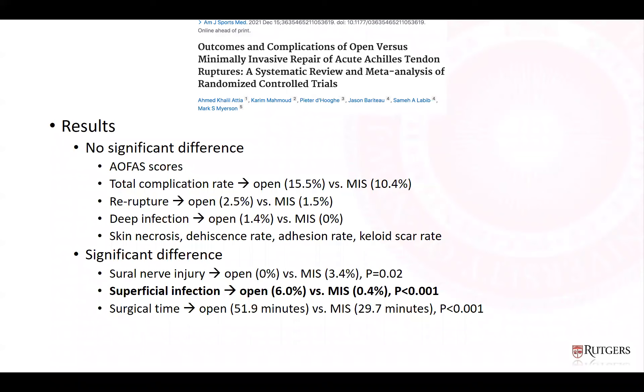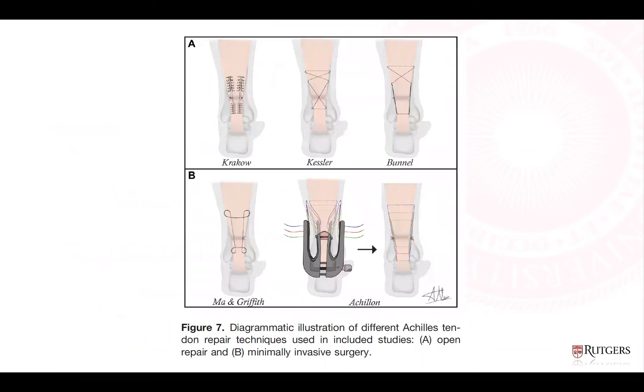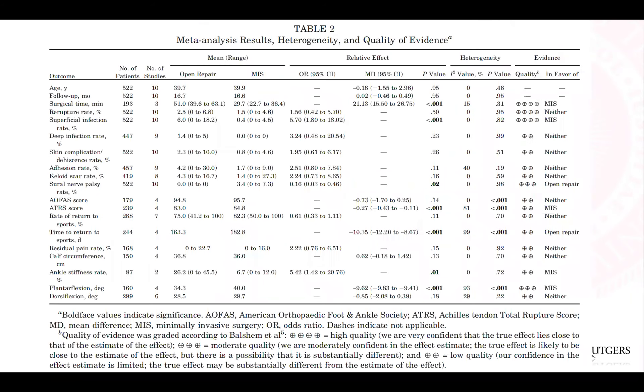Surgical time was about 20 minutes faster in the MIS group. The meta-analysis examined different repair methods for both open and MIS techniques. Looking at outcomes across all studies: surgical time and superficial infection rates favored MIS; functional scores were similar; time to return to sports was quicker in the open repair group; and degrees of plantar flexion were increased in the MIS group.